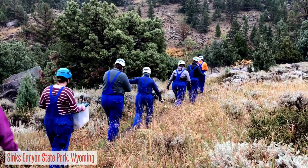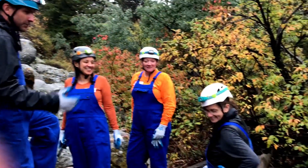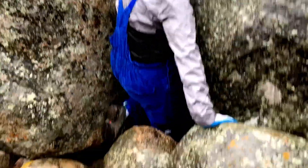Boulder Choke Cave is a cave here in Sinks Canyon State Park. It was discovered by some employees who, one spring, saw water coming out of the side of the hill through a bunch of boulders, and boulders choke the entrance of the cave, hence the name.